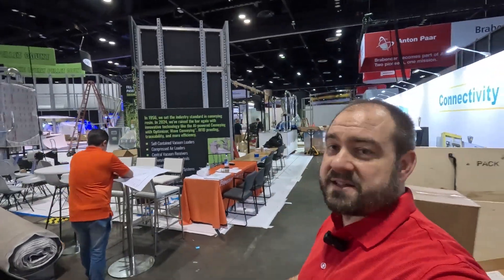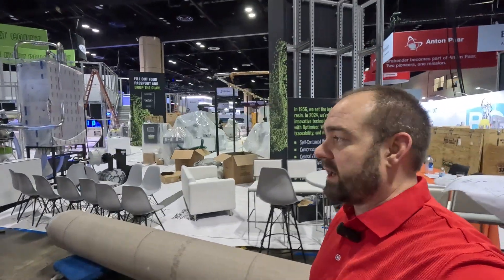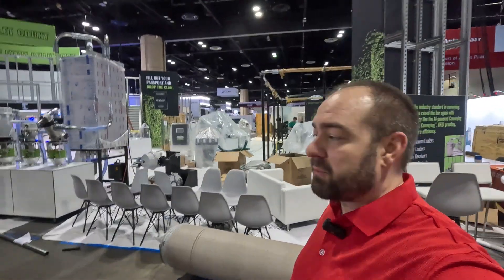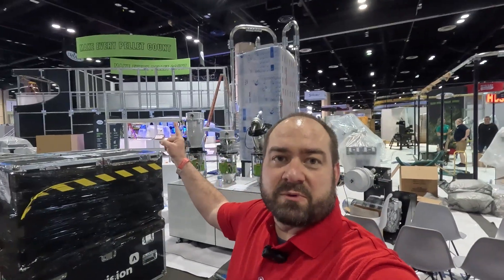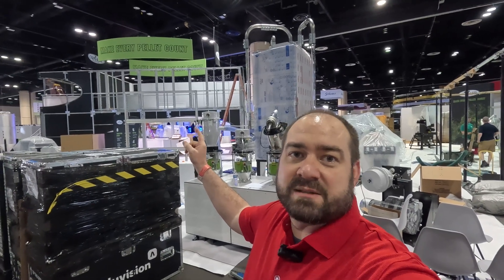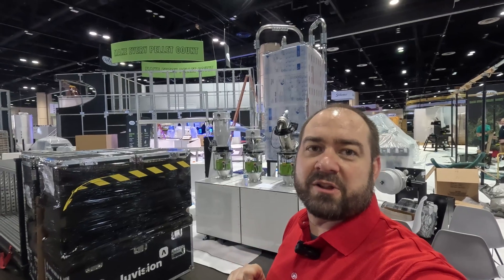As you can see, we're still in setup mode here but we're coming along nicely. We'll be all set for Monday morning when you come to the show hall. Remember it's booth W2113 to see Conair — you can't miss us with the bright green signage that says 'Make Every Pellet Count.' Let me give you a little walk through the booth to see what you'll be looking at.